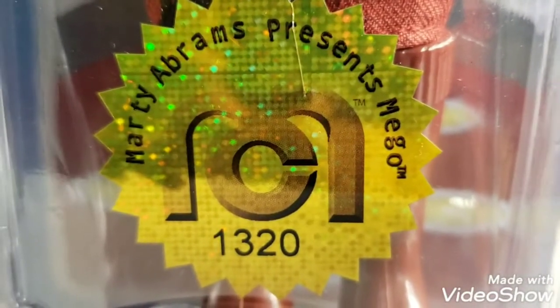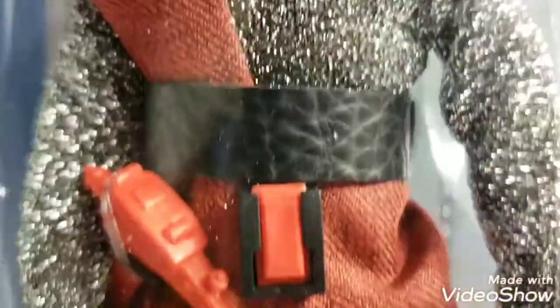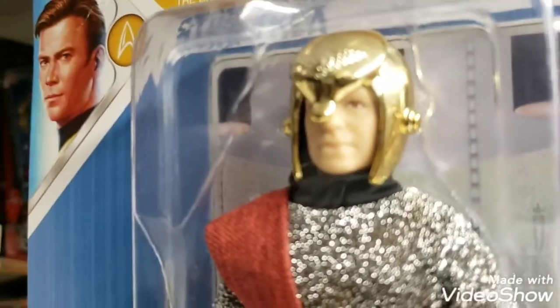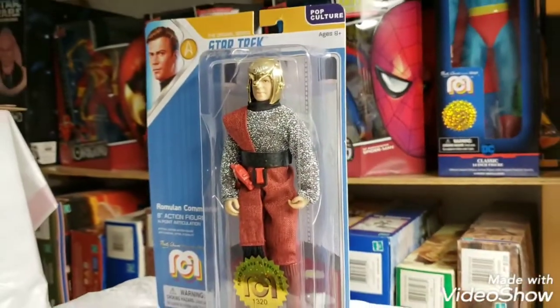The lucky contestant winner will receive number one thousand three hundred and twenty of this figure. This figure has appeared in our videos, so you're getting a movie star too!